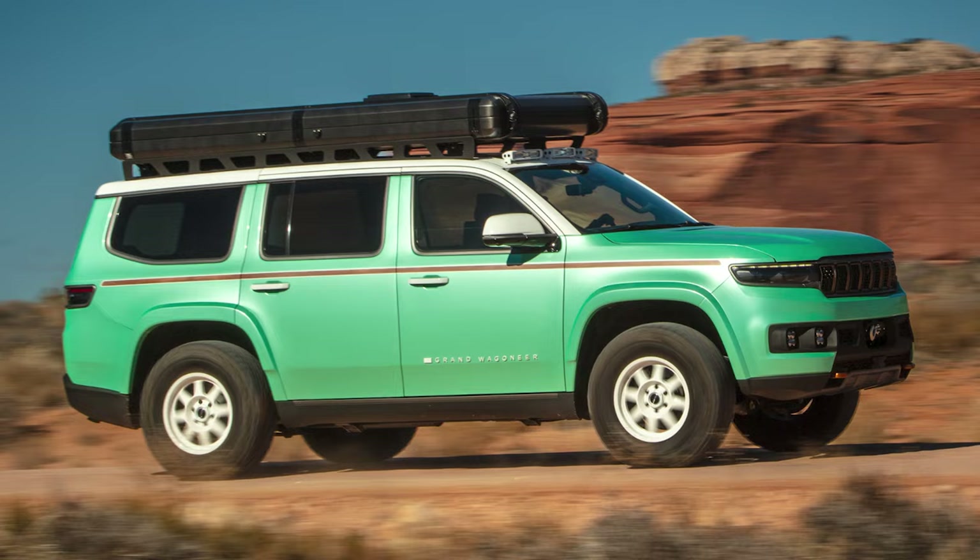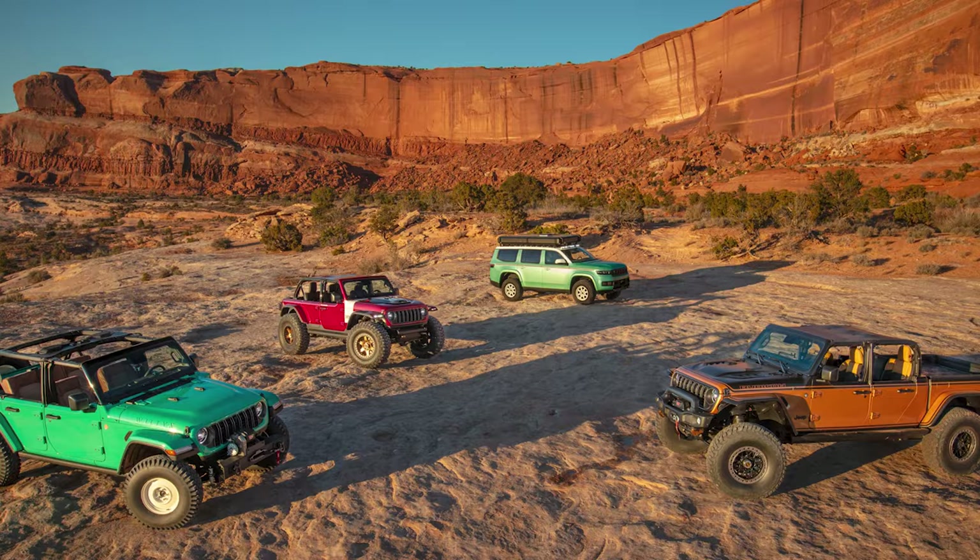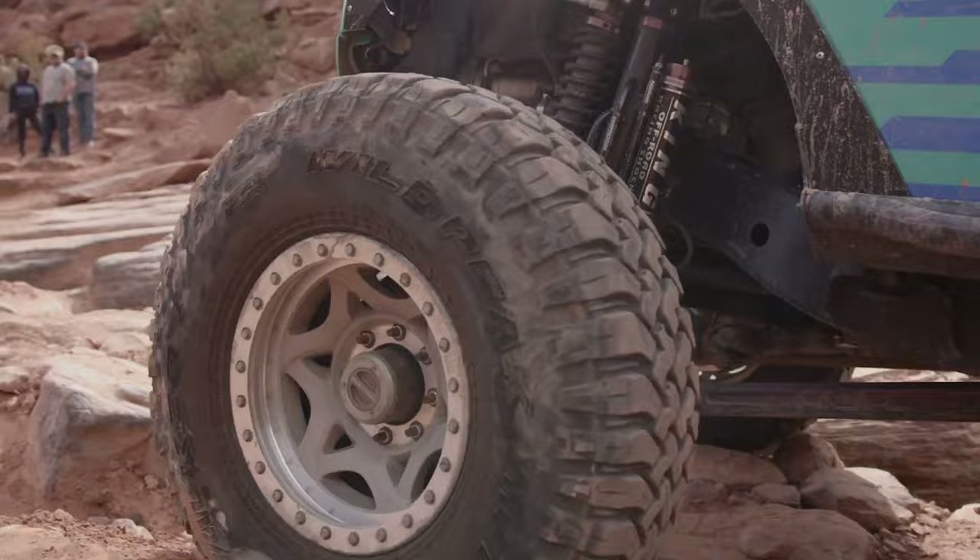And that's all we've got — four groundbreaking concepts that embody the spirit of adventure and innovation. Thanks for joining us at the Easter Jeep Safari in Moab, and we'll see you next time on Hot Cars.